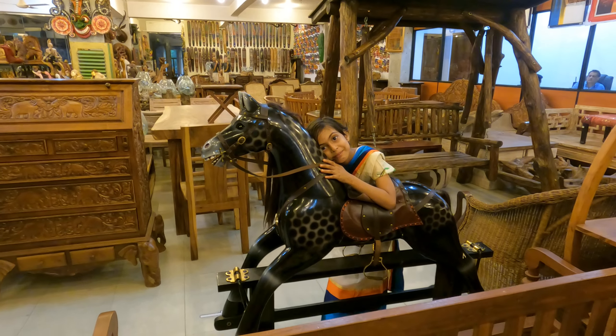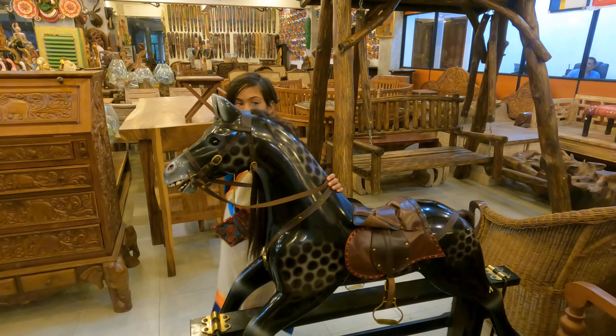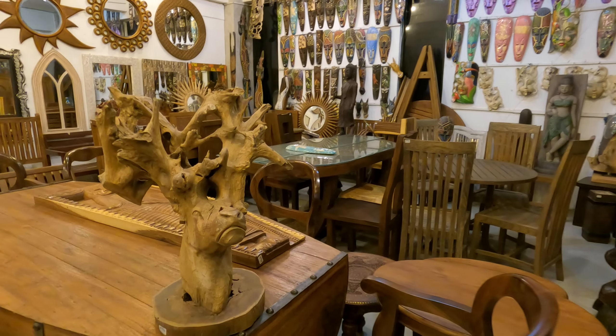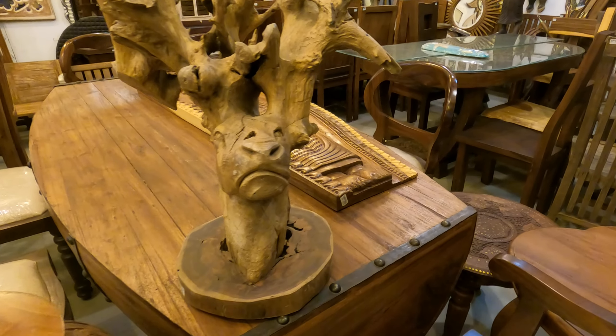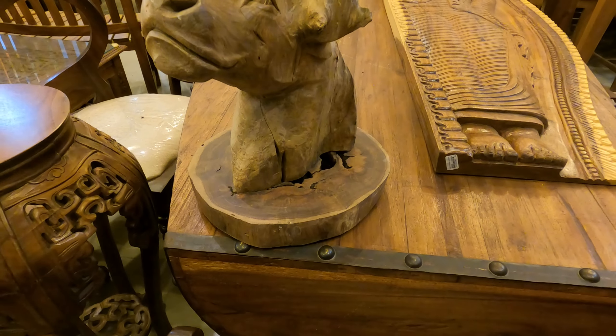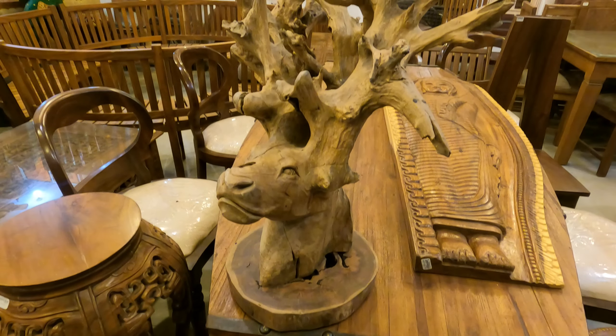This is a wooden work — this is the horse, and Michelle loves the horse. I love the horse too! You can have this — it's very raw work but it's very beautiful, made by wood.